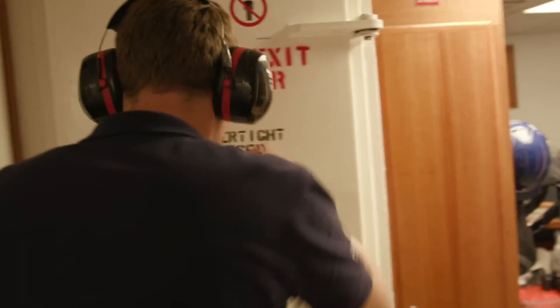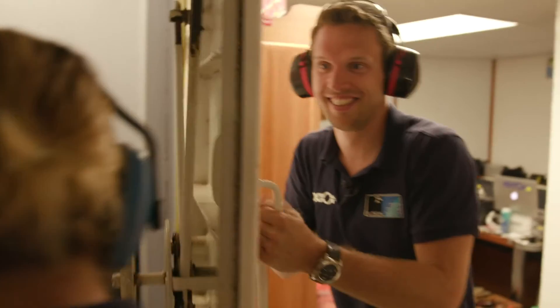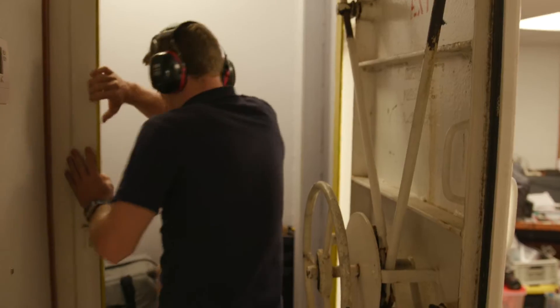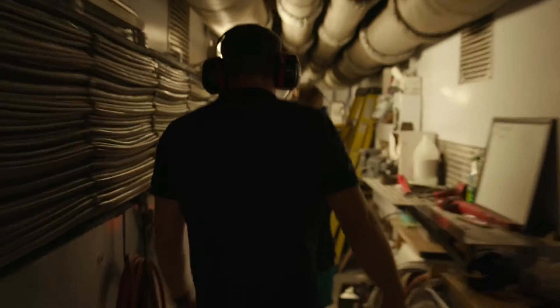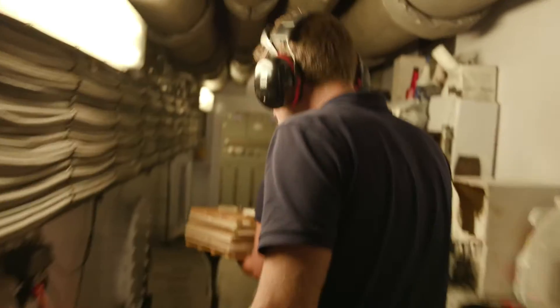The engine room. It is so hot in here — it is so hot.